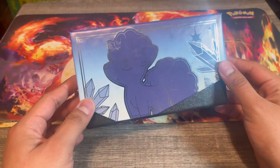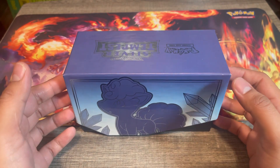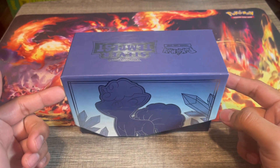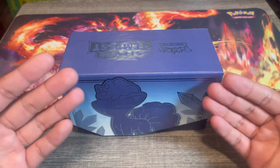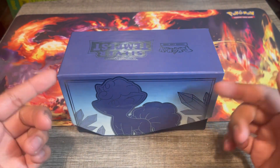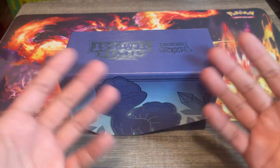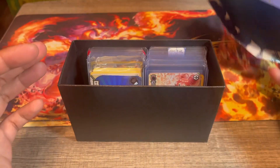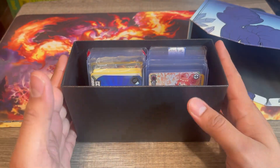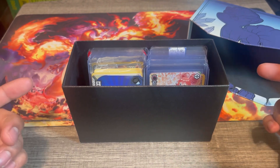Hey guys, welcome back! Today I have this little ETB right here, and inside are all the cards that I've put to the side — cards that I eventually want to send out to get graded. Some of these might never get graded, but I put them in here as a 'maybe someday.' Let's open this up and go through it to select a few cards to send to get graded at Mana Grading.